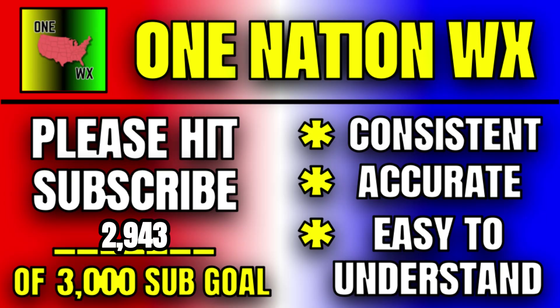I just want to end with a reminder to hit that subscribe button. This is not necessarily my normal style of video — normally I do sit-down weather model analysis videos and forecasts. If you want more like that, hit that subscribe button and help me get to that 3,000 subscriber goal. Thanks so much for watching this video.